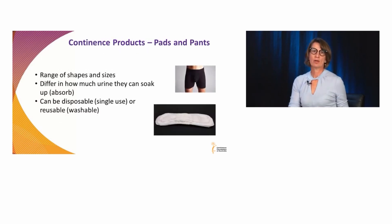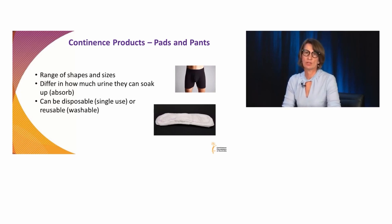When we think about continence products, the most commonly used are pads and pants, and they come in a very large array of sizes and shapes, with lots of different absorbencies — how much urine they can hold. They can also be used for fecal or bowel incontinence, and they can be disposable or reusable.